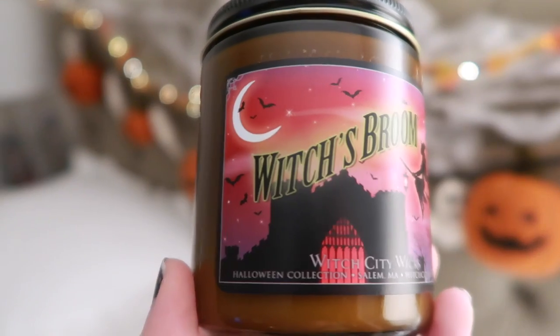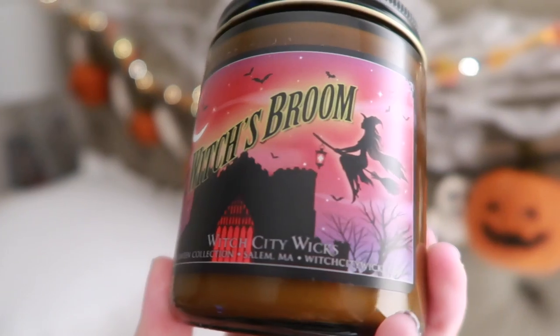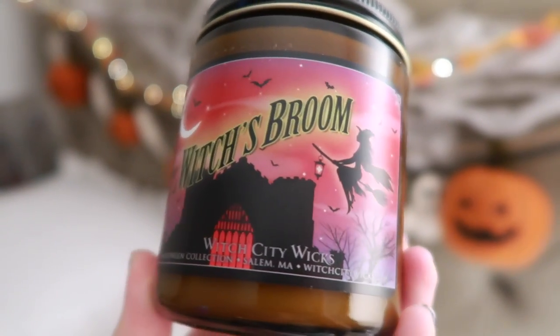Next one is Witch's Broom, and this packaging is one of my favorites. It's very Salem-esque — that's where the company is from. The notes are: freshly ground cinnamon bark complemented with herbal cannabis flower — it doesn't actually contain cannabis, just so you know.